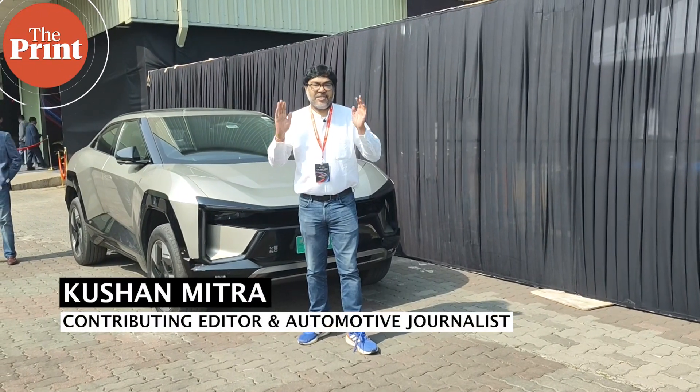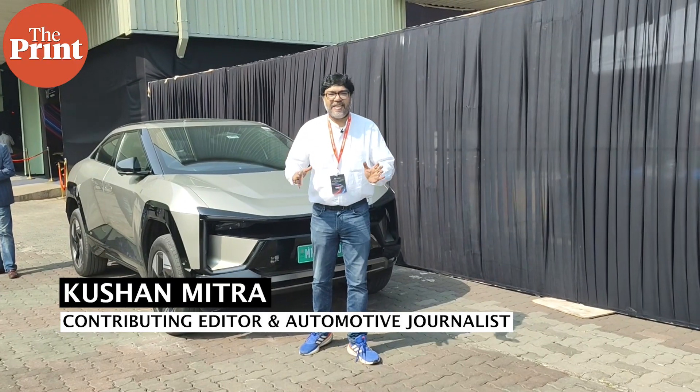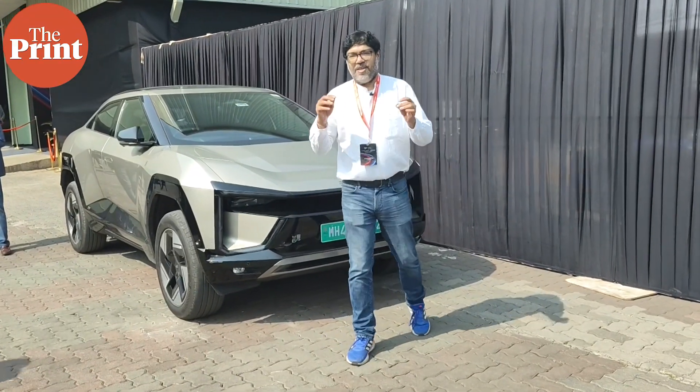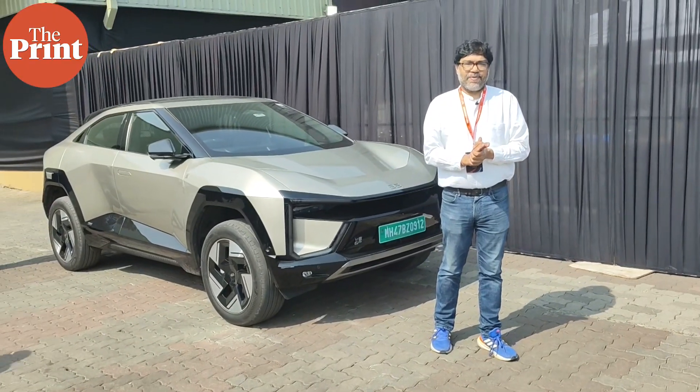I've spent the entire morning at Mahindra's Chakan manufacturing facility outside Pune, where we've seen what goes into making Mahindra's new BEVs like the BE6. Let's take a closer look at the process through some B-roll that Mahindra provided us.